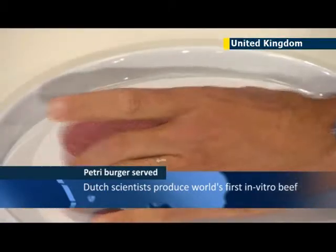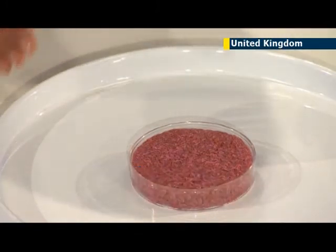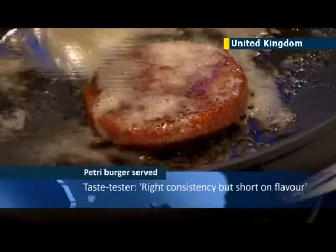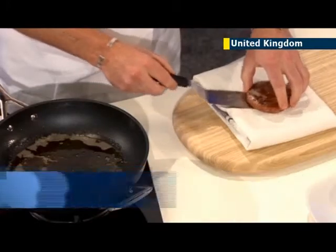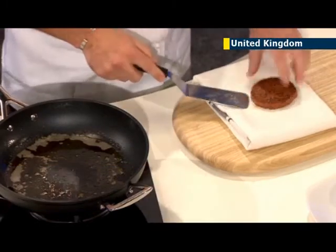Dutch scientists served a hamburger made from cow stem cells at a public tasting in London, making bioengineering and possibly culinary history. The patty was seasoned with salt, egg powder, breadcrumbs, red beet juice, and saffron. Taste testers said the lab-grown burger had the texture of beef but was short on flavor because of the lack of fat.